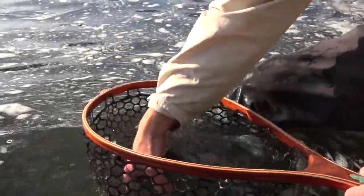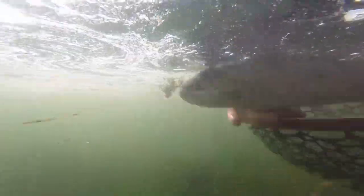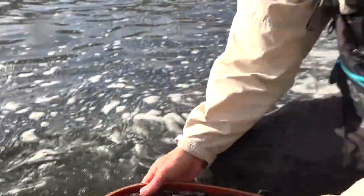Boy, this is a nice trout. Got to get my hands on him. He's healthy. I'm not sure I gave the camera a good look — he was ready to go. That's a nice rainbow trout on an olive streamer. Good fighting fish. Man, it's active in here tonight. This is great.